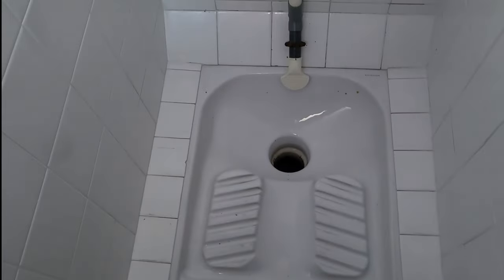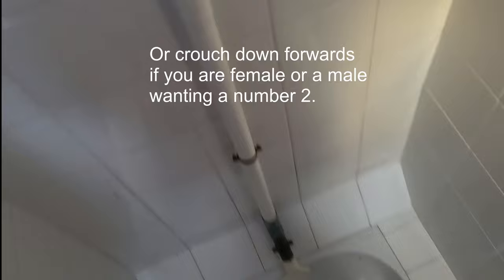Here we are in France, studying the various conveniences that we have. You can chance the normal one, but how about this one — just for a break. You put your feet down there, stand on it like this, and when you're done...